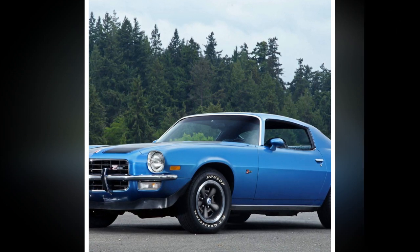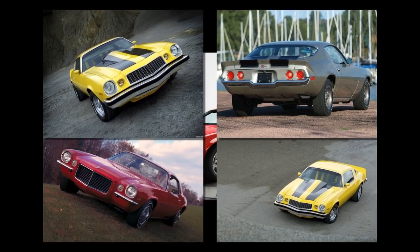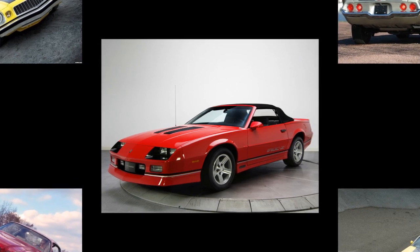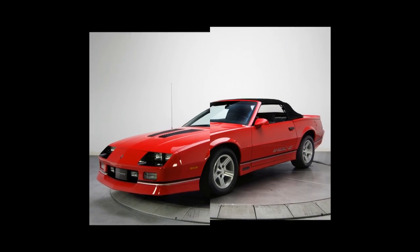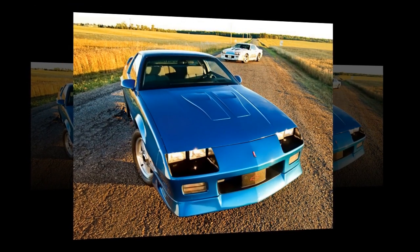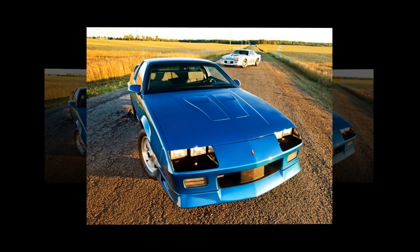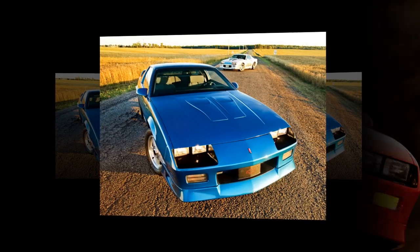From 1993 to 2002, the Camaro had four engine variants: a 3.4L L32 V6 with 162 horsepower (1993–1995), a 3.8L L36 V6 with 200 horsepower (1995–2002), a 5.7L LT1 V8 with 279 horsepower (1993–1997), and a 5.7L aluminum LS1 with 305 horsepower (1998–2002).